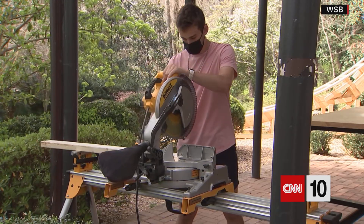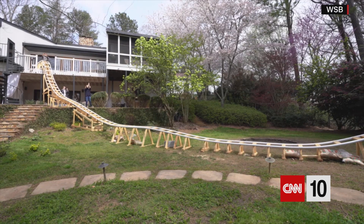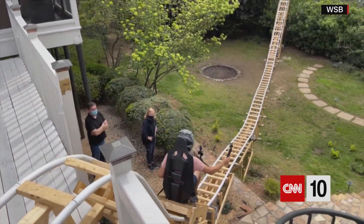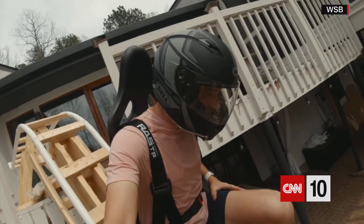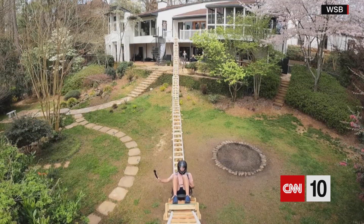If you give an aspiring engineer enough PVC pipe, two-by-fours, sandbags, and cinder blocks and let him work for a few weeks, it's amazing what he can build — at least if he's Ben Talliday, a Georgia student who constructed a thrill ride in his backyard. We don't know how much the materials cost, but we do know it works and that his mother is proud, though she says she's looking forward to getting her yard back.